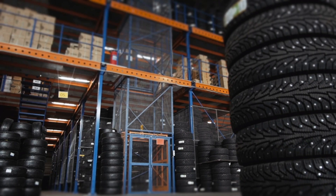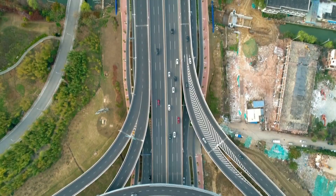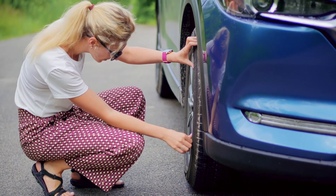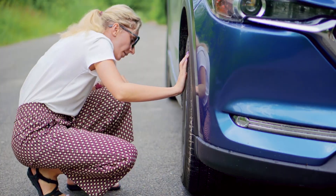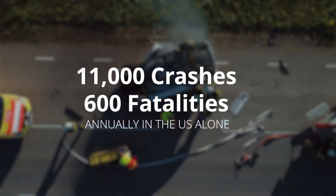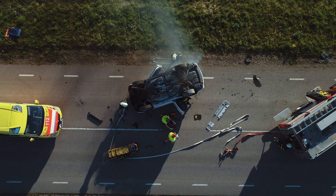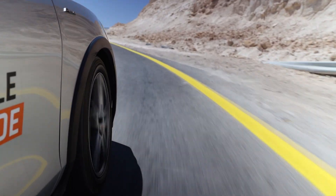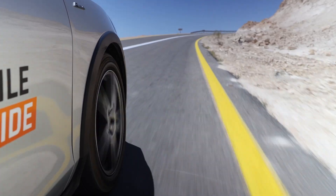Tires are perhaps the most critical component for ensuring both vehicle safety and economic efficiency. Yet many drivers overlook routine tire inspections and delay necessary replacements. This oversight results in a staggering number of accidents, injuries and fatalities every year, with worn tires and hazardous road conditions being among the leading causes of vehicle collisions.